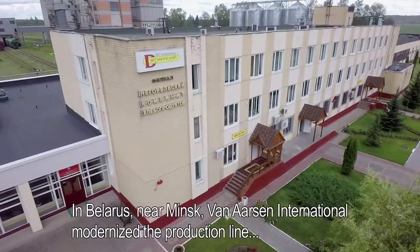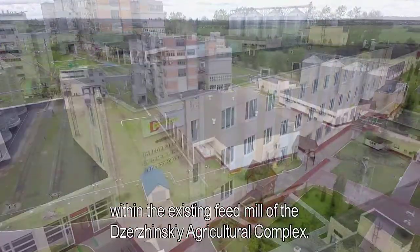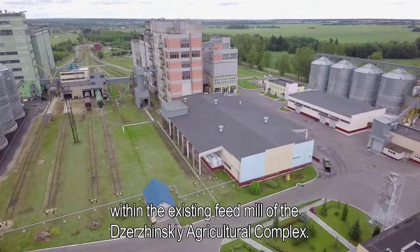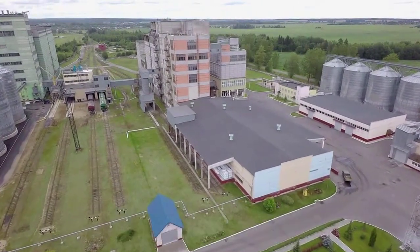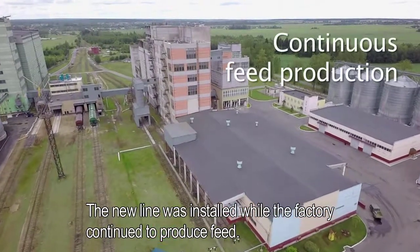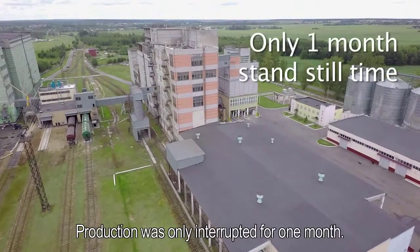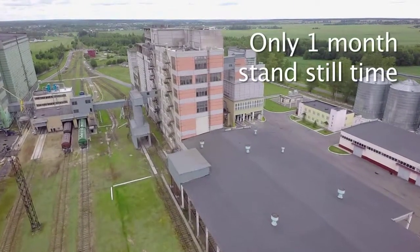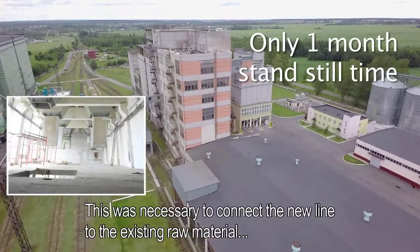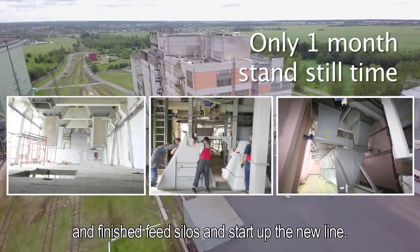In Belarus, near Minsk, Van Assen International modernized the production line within the existing feed mill of the Zarzynski Agricultural Complex. The new line was installed while the factory continued to produce feed. Production was only interrupted for one month, which was necessary to connect the new line to the existing raw material and finished feed silos and start up the new line.